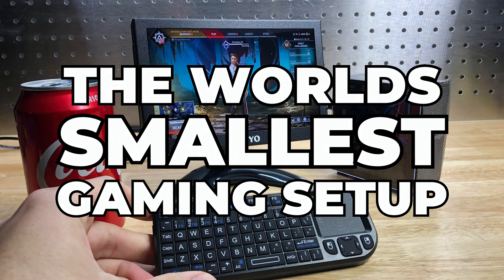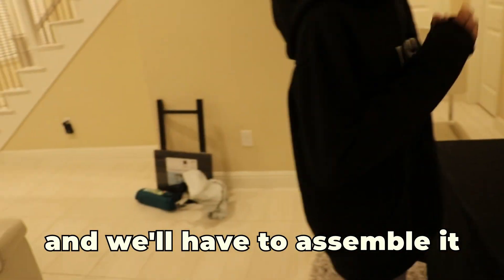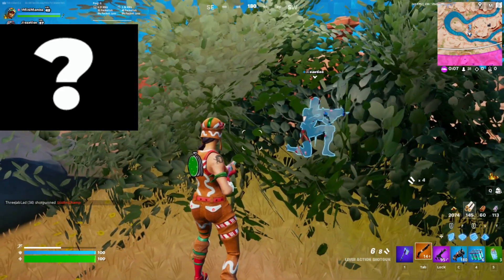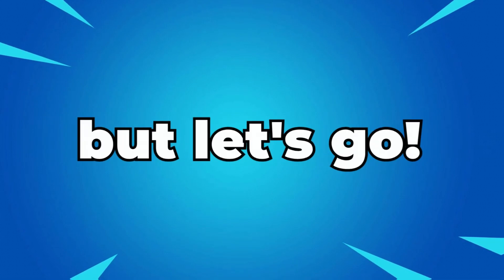Today, I'm going to be building the world's smallest gaming setup. Not only that, but I'll also build a gigantic one too. Me and my little brother will be getting one of these setups, and we'll have to assemble it from the ground up. At the end, we'll put these setups to the test to see if they are actually functional. This is going to be a very, very challenging video, but let's go.